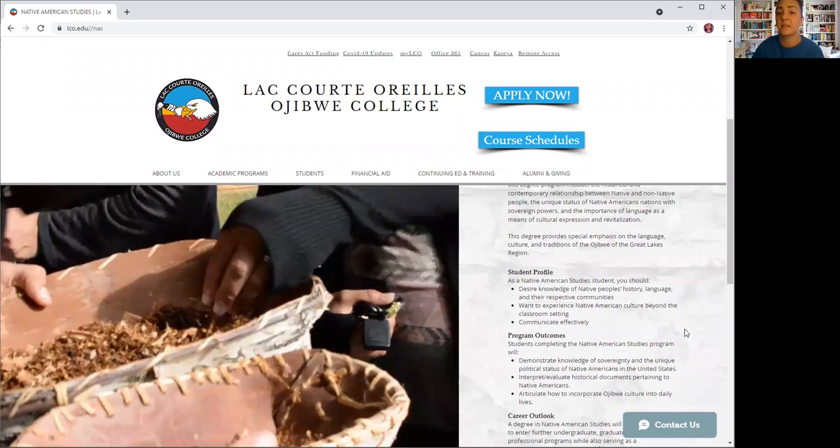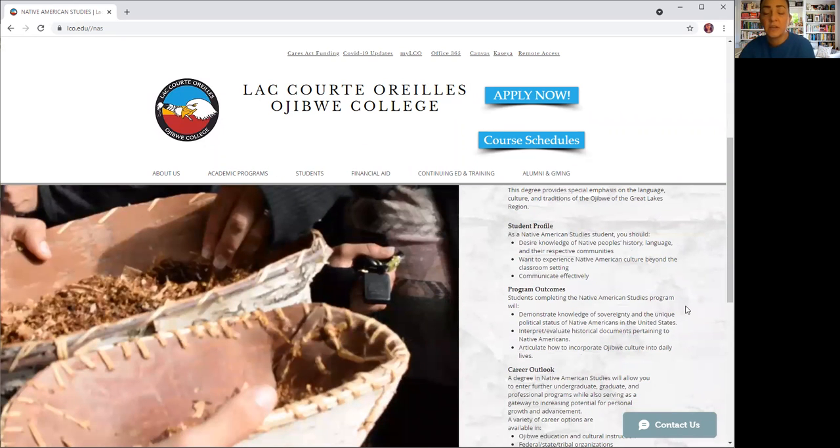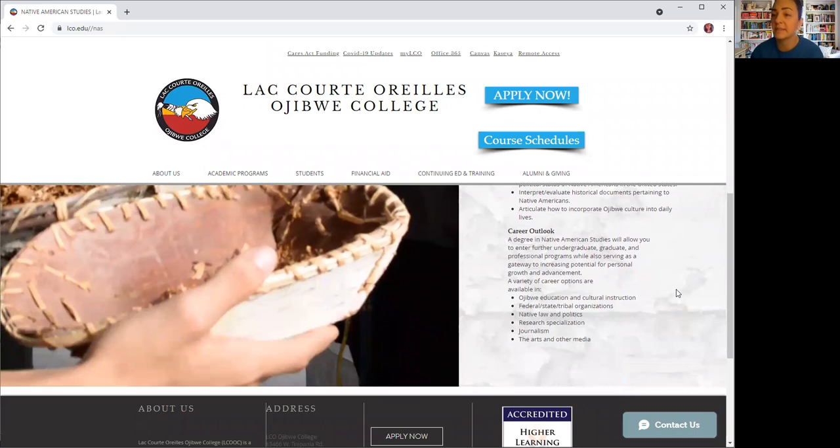This program has an emphasis on the language, culture, and traditions of the Ojibwe of the Great Lakes region. As a Native American Studies student, you should have a desire for knowledge of Native people's history, language, and their respective communities, and want to experience Native American culture beyond the classroom setting and communicate effectively. Program outcomes include demonstrating knowledge of sovereignty and the unique political status of Native Americans in the U.S., interpreting and evaluating historical documents pertaining to Native Americans, and articulating how to incorporate Ojibwe culture into daily lives. Career outlooks include Ojibwe education and cultural instruction, federal, state, and tribal organizations, Native law and politics, research specialization, journalism, and the arts and other media.